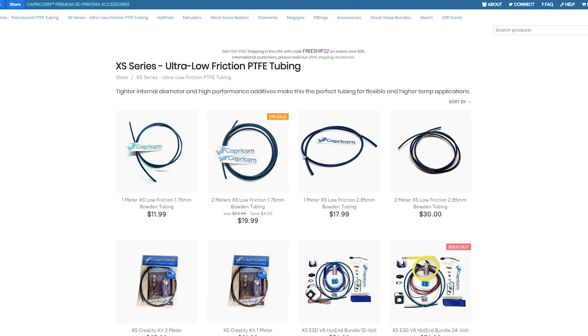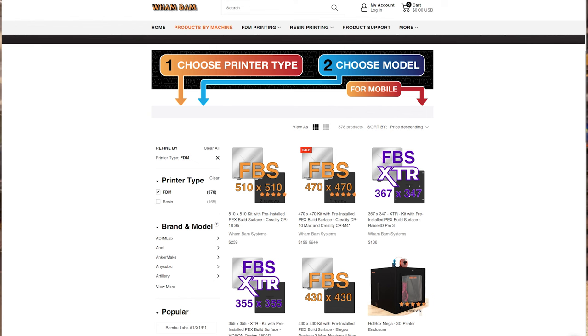Be very careful about bundles. A lot of ads point out upgrades: 'I changed the Bowden tube, I put a flex bed on here, I did this upgrade or that upgrade.' Understand what those upgrades actually cost. Capricorn tubing is not terribly expensive, and Wham Bam beds or other flex-bed manufacturers list their prices on their own websites. Just because something has all the bells and whistles doesn't mean it's the best value.